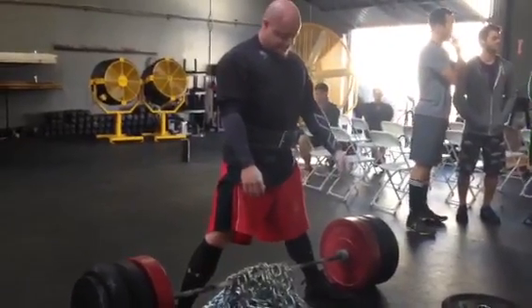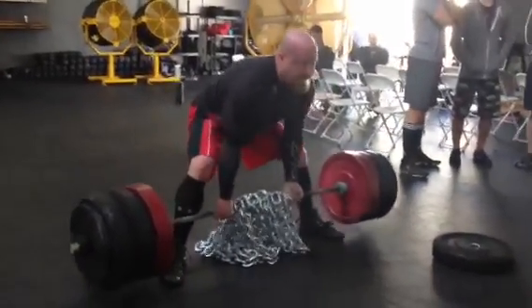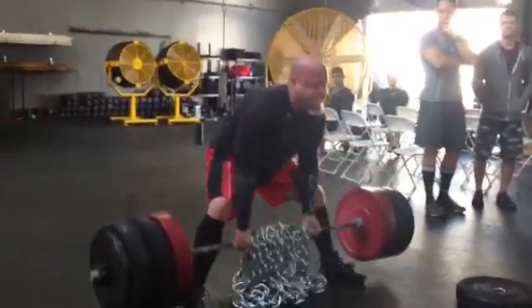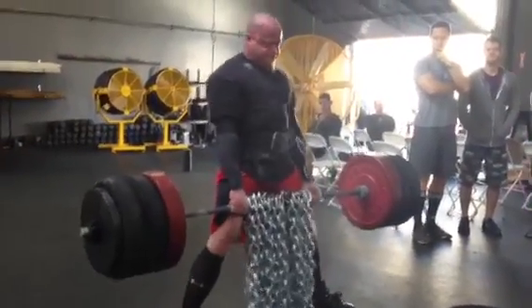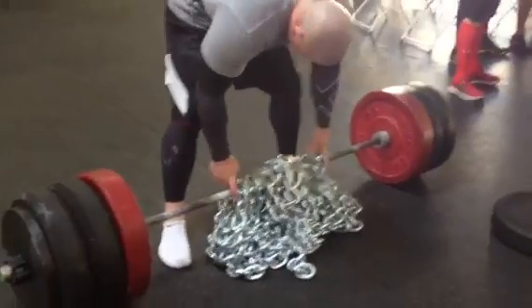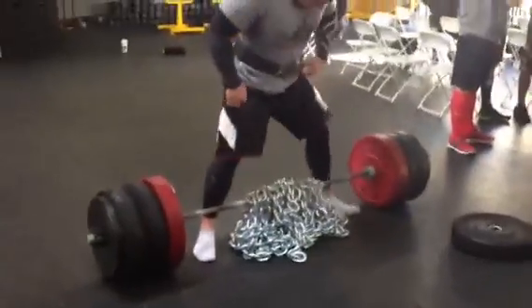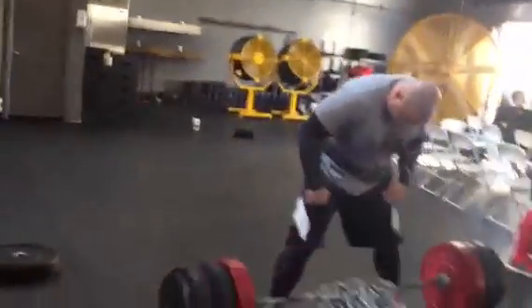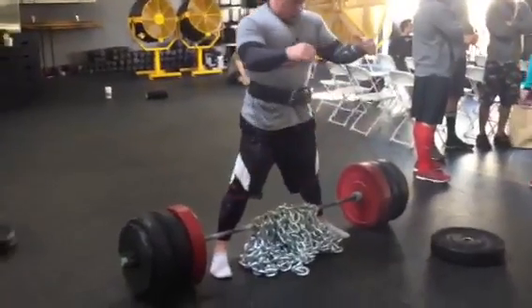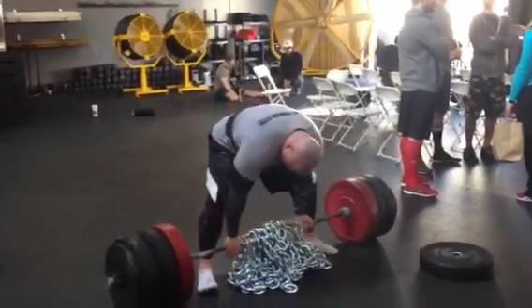We've got a video of myself and Jesse Burdick doing some speed pulls followed by some heavy pulls. Most of the pulls here you're going to see are pretty heavy. We did some triples and then we worked into some singles. We're at CrossFit Ethos in Orange County, Laguna Hills, doing a CrossFit Powered Up Thing certification. And we like to do these little workouts beforehand, have a couple of the CrossFitians watch us so they can see what a Powered Up Thing workout looks like before we start our class.